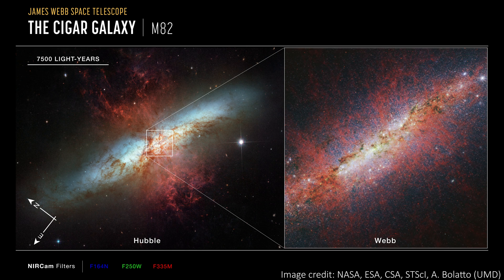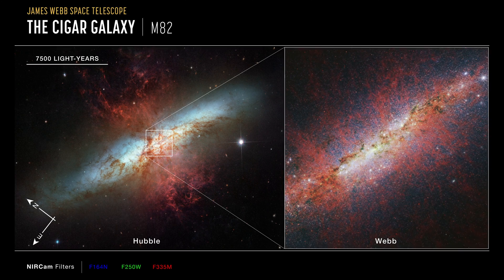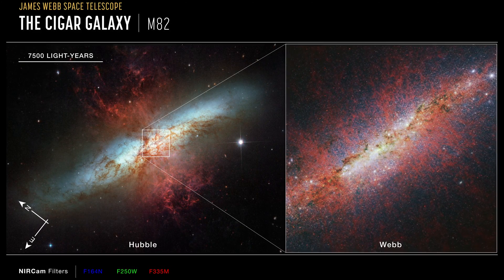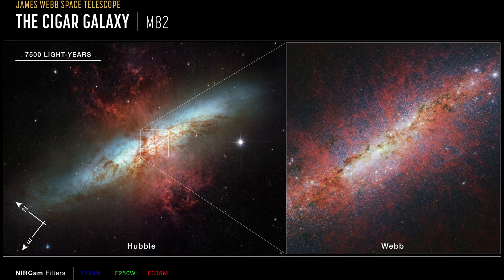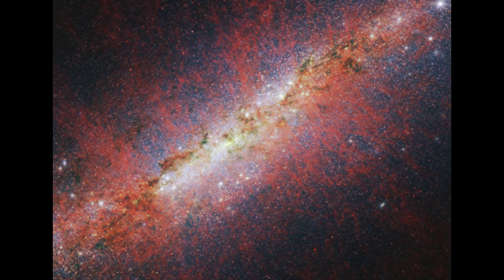Both the Hubble Space Telescope and a much older infrared telescope called Spitzer have imaged M82 before. It's a pretty popular target, because it's seen as one of the best examples of a starburst galaxy. Those other telescopes both imaged a much wider view of the galaxy, while JWST really zoomed in and focused its images on just the central region where most of the star formation happens. Despite that, the difference in quality is astonishing — what an upgrade we've had in the last few years for space imaging.